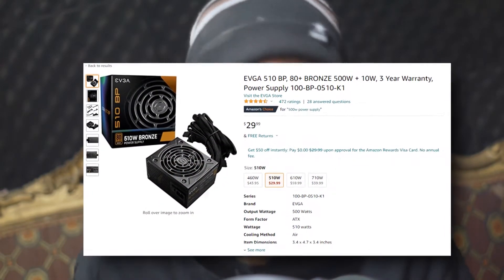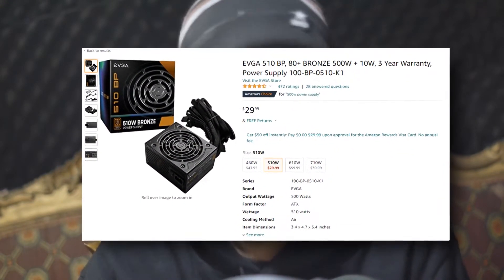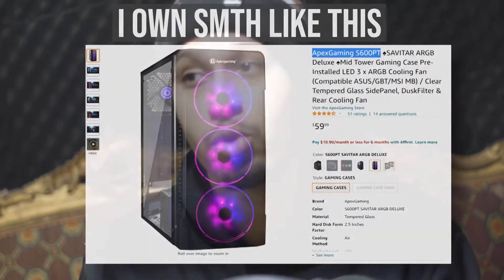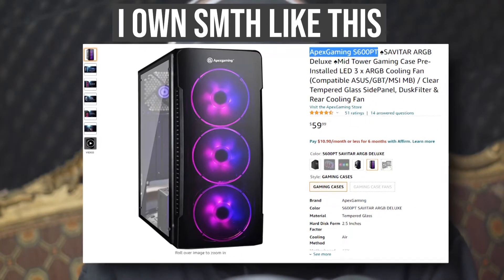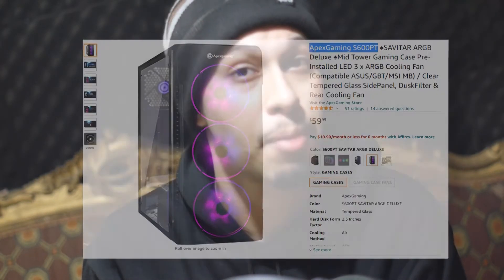For the power supply, we're looking at an EVGA 500W 80+. 500 watts is more than enough — this PC is pretty power efficient and EVGA is a trusted brand, so no problems here. You can also upgrade to a higher-end GPU in the future if needed. For the case, I'd recommend going with something like a Rosewill FBMX or anything under $40. A good budget case won't hurt performance, and temperatures will be fine since this PC isn't very power hungry.